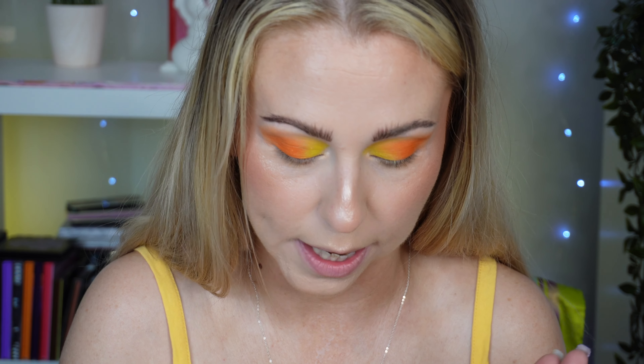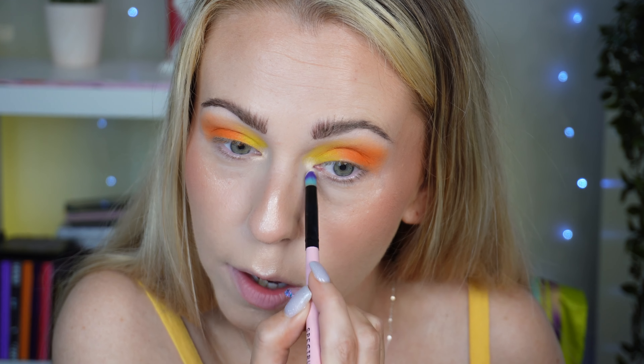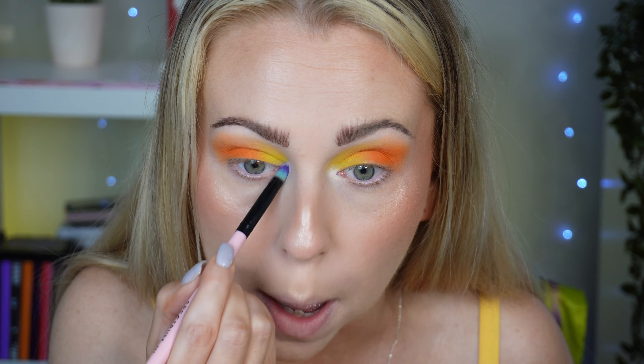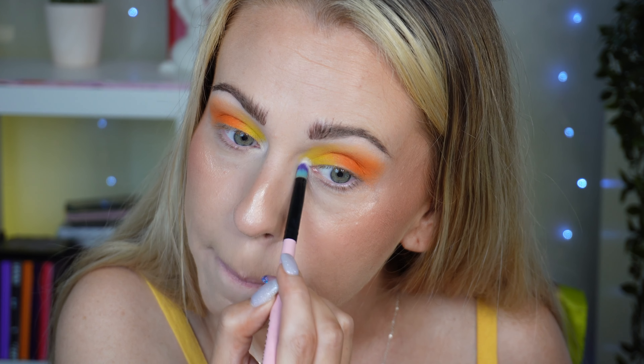I'm going to go into the white — I have to test the white. I love a matte white inner corner, so I'm just going to press this on and see how opaque we can get this. Okay, that is definitely there. That is a fairly nice matte white. It's not the most pigmented I've used but it's definitely showing up and giving me that bright, light inner corner that I wanted.